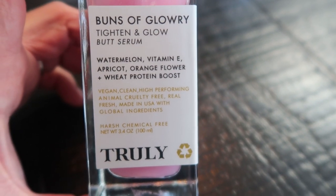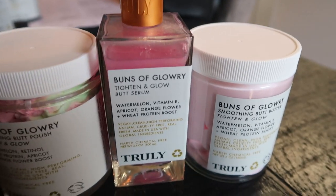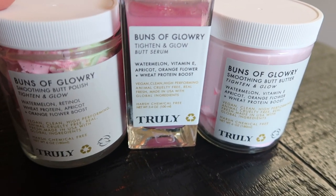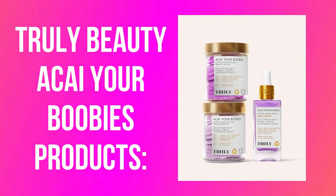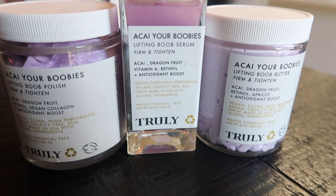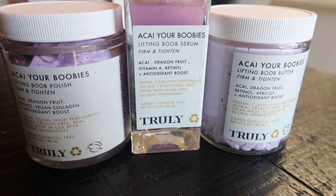For the Buns of Glory products, I use the butt polish in the shower, then add the serum as well as the butter twice per day, once in the morning and once at night. I do shower at night so I use the polish every single night. Then it rehydrates my skin when I put the serum and the butter on after. We can't forget about our breasts — we need to make sure we're taking care of those and doing what we can to help with anti-aging, wrinkles, cellulite, and stretch marks.